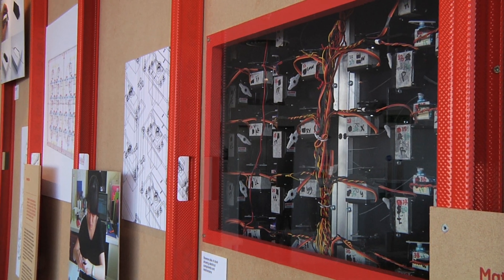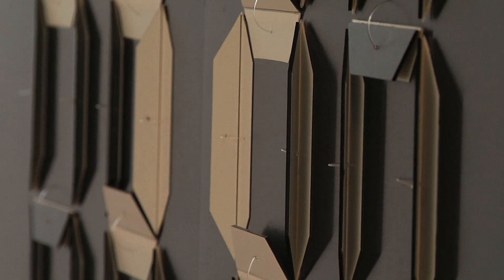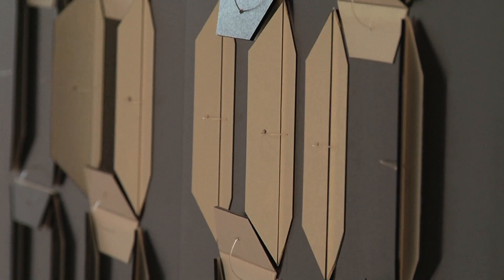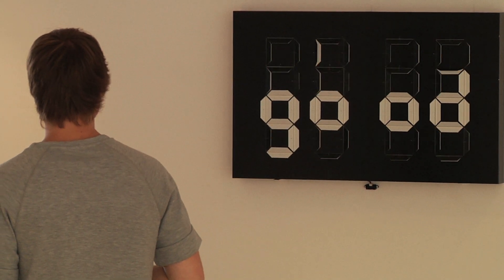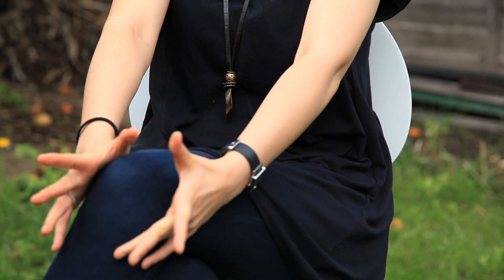An object that we call a clock is just a visualisation of time using the numbers we created. You know, the clock, even though it doesn't show the proper time, it seems quite — how can I say — cute?